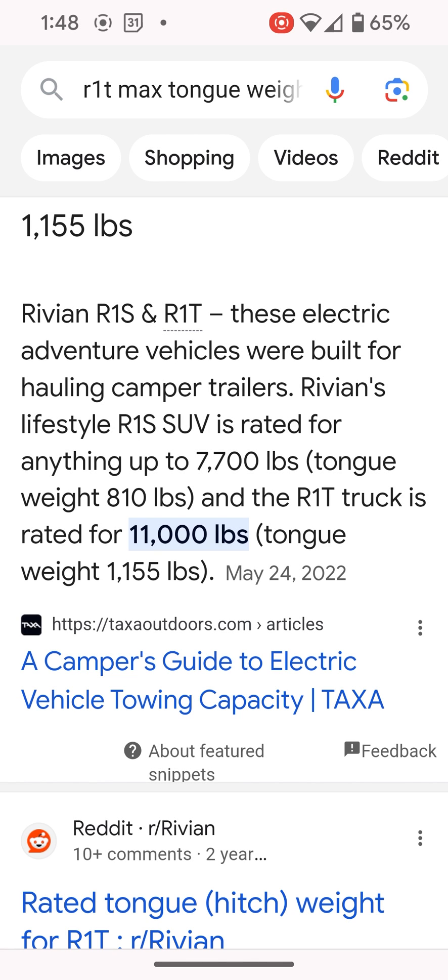The next thing I'm going to look at real quick here, just pulling this up on Google, is the maximum tongue weights. You're also going to want to pay attention to these numbers if you're planning to tow with your Rivian.